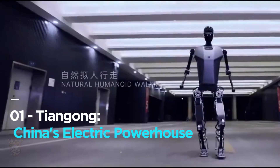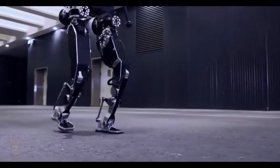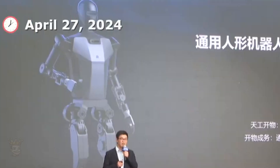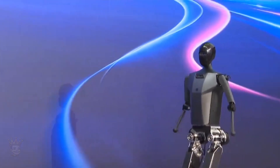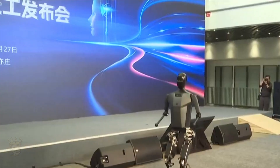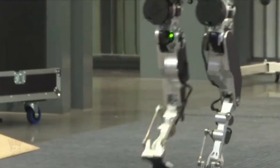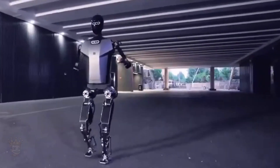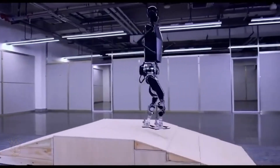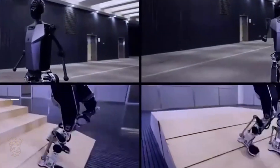Tiangong — China's electric powerhouse. Let's kick things off with Tiangong, China's first full-size electrically-powered humanoid robot, unveiled on April 28th. Standing at an impressive 1.63 metres tall and weighing 43 kilograms, Tiangong can maintain a steady jogging pace of 6 kilometres per hour. What's truly remarkable is its ability to navigate ramps and stairs without any visual assistance, and it can even adjust its gait on the fly when faced with obstacles or uneven terrain.